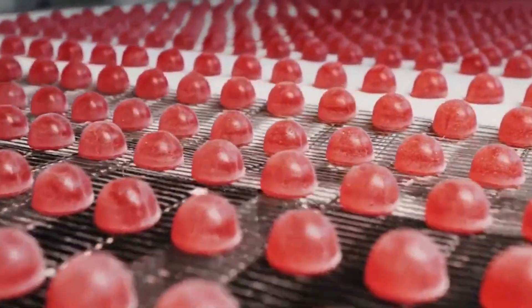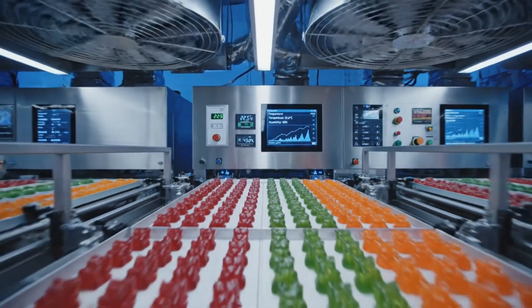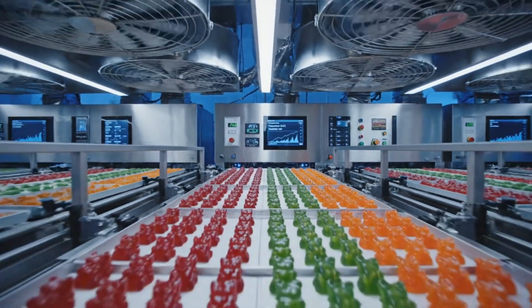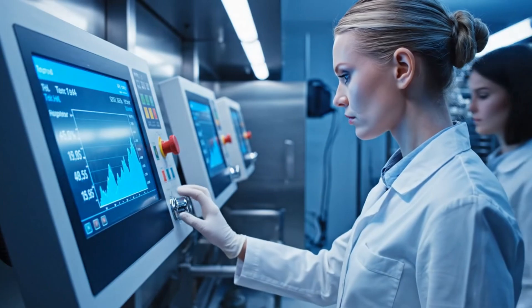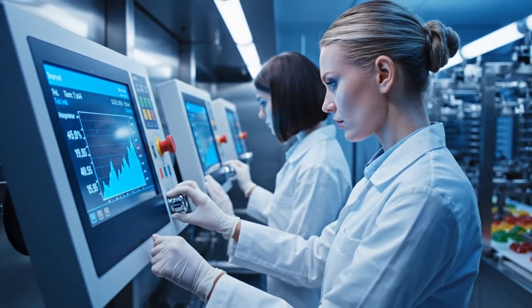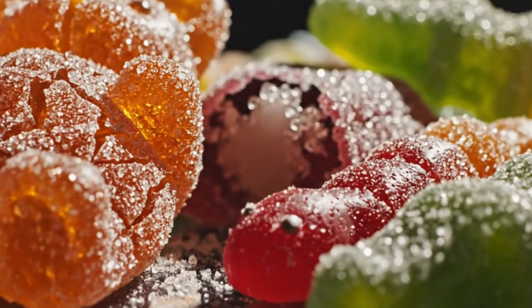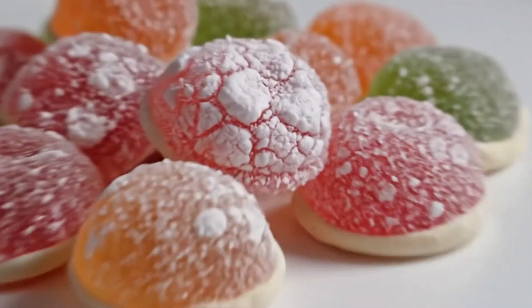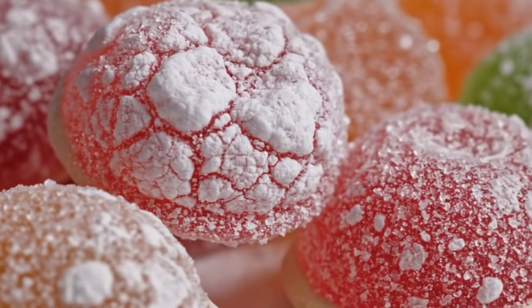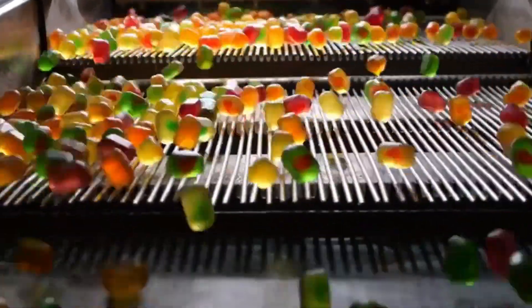But it is not simply about leaving them to dry. Every parameter counts: temperature, humidity, ventilation, and time — all calibrated and controlled by operators with surgical precision. Drying too fast can cause cracks or rough surfaces, and drying too slowly leaves figures soft, wet, and without body. At the end of the process, the figures now have a definite shape, ideal firmness, and that characteristic translucent shine. Now they are real gummies, but still not ready to melt in your mouth.